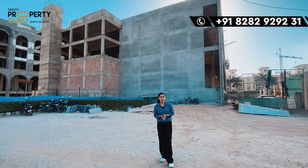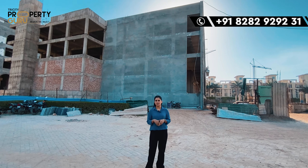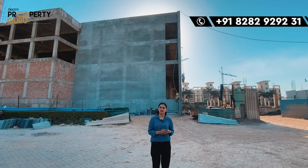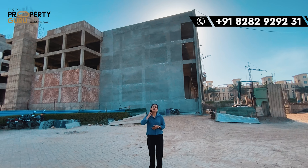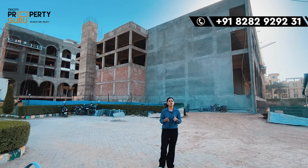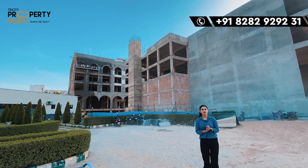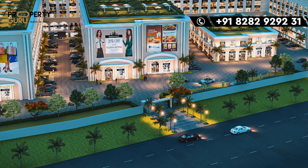Guys, if we talk about the sizes, you will get two different sizes here. First, 15 by 68. Second, 15 by 60. If I talk about DSS, you will get 12 by 48. If I talk about showrooms, the ground floor ceiling height is 20 feet, and the first and second floors are 11 feet.